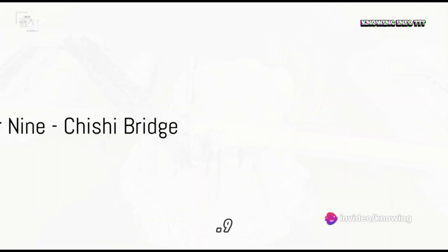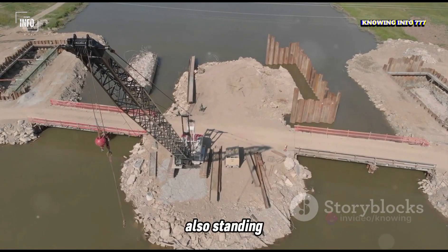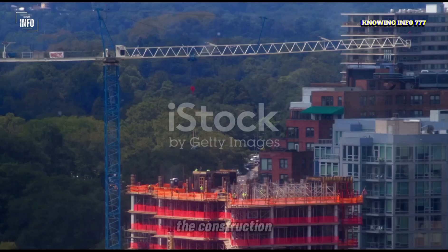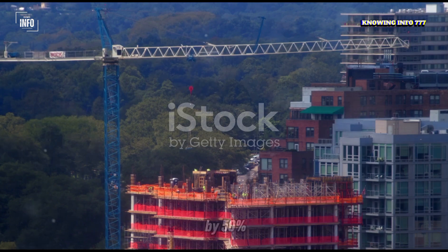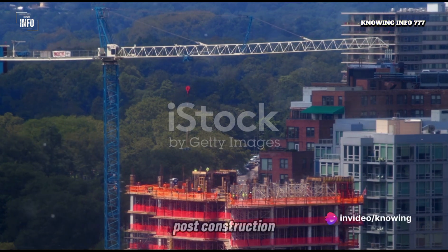Next up at number 9, we find another Chinese giant, the Qixi Bridge. Also standing at 288 meters tall, the construction of this bridge was delayed and went over budget by 50%, resulting in underuse and financial strain post-construction.